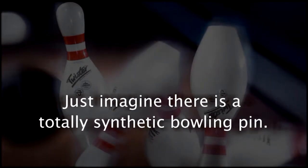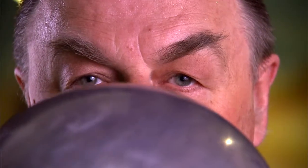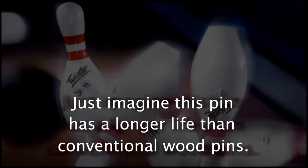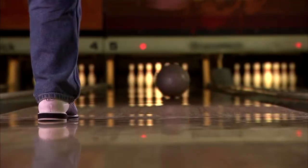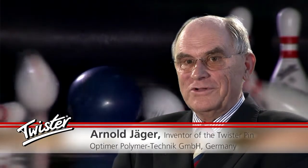Just imagine there is a totally synthetic bowling pin with a longer life than conventional wood pins. This bowling pin already exists. Development work started more than 35 years ago. Approval by the USBC for tournament sport was obtained more than 8 years ago. Today it is a quality product proven many thousands of times over, with the lowest overall cost per game for the proprietor.